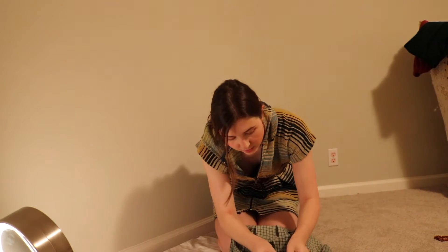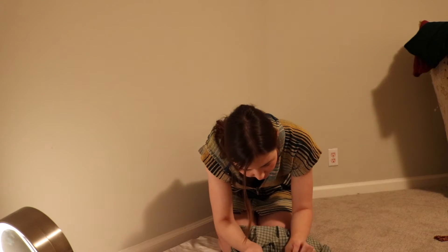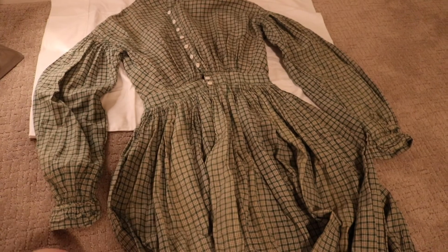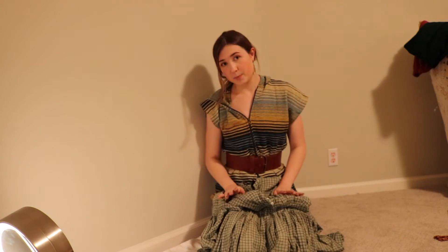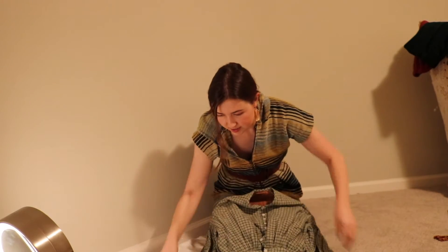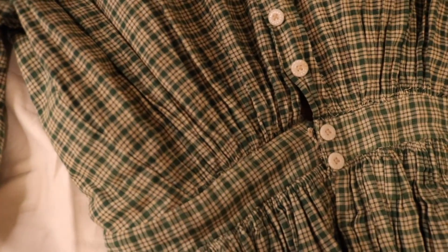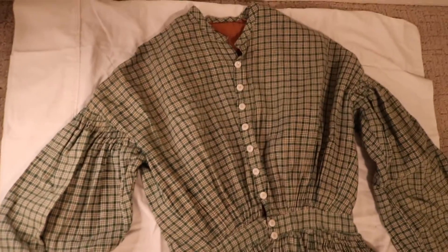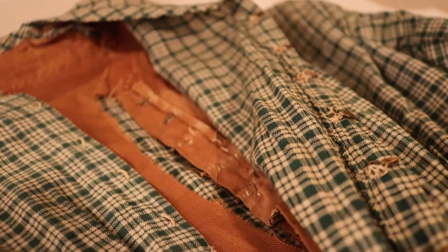We've got ourselves another wrapper — this would be used for the same time of day: at-home, domestic use, casual wear, same as the other one. Only this one is much earlier, probably from the 1860s. You can tell because it has these droop shoulders and the gathered waist right here. It's beautiful! It has a little bit of fading up here in the front, but that's okay — she's old. I have a thing for wrappers.